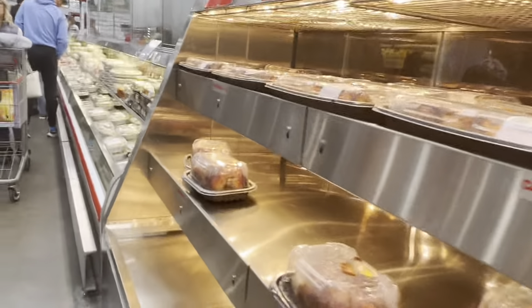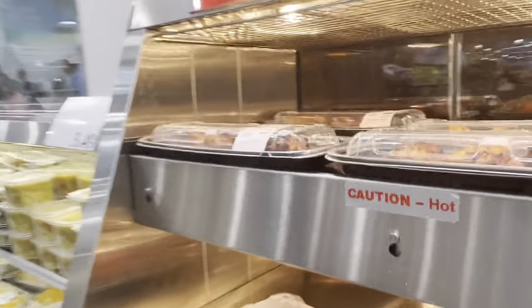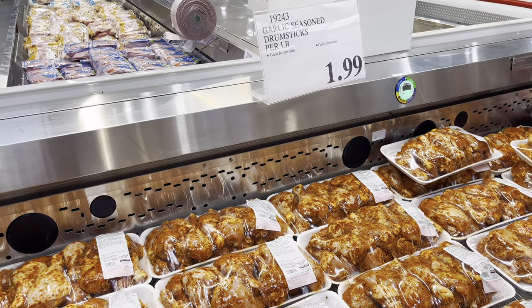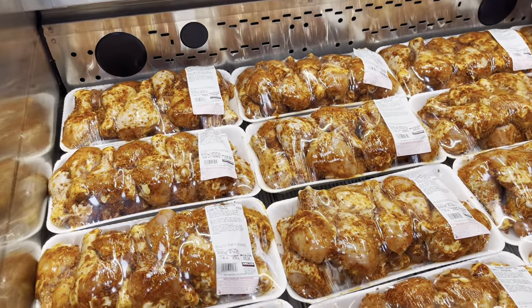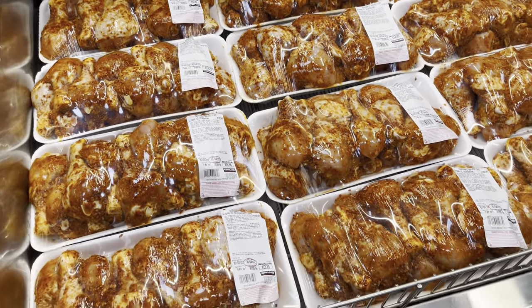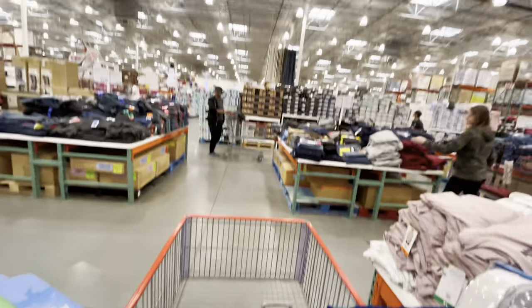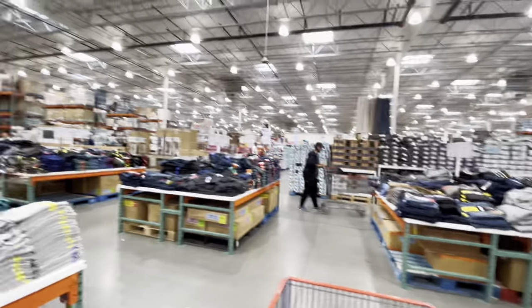I'm gonna eat the chicken at home for my dinner and I'm so excited to go home already. They also have a garlic seasoned drumstick which is 99 cents per pound — I think that's cheap, good for parties — but never mind, I have my chicken so I'm already good.